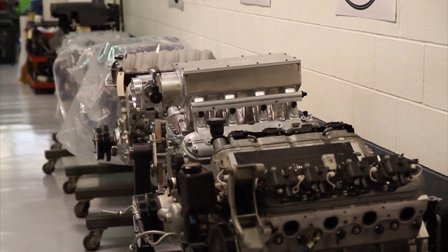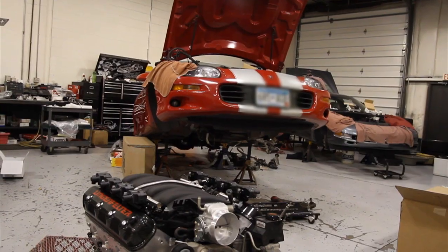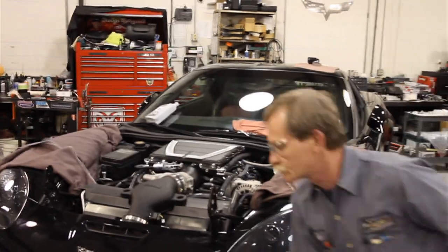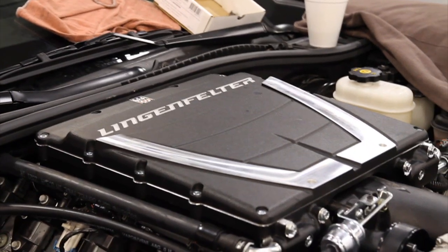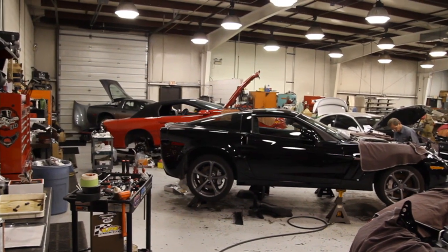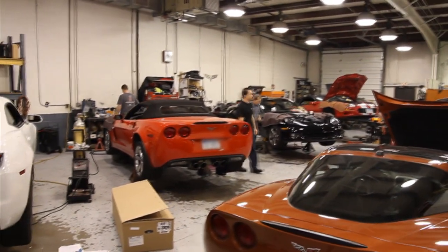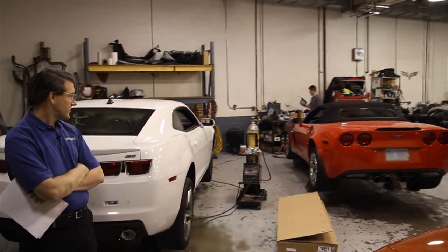A customer can send us an engine and we'll build a new engine from that. A customer can call us and say I want this engine built, and we'll build it from scratch parts. Or a customer sends us the whole vehicle — we take the engine out, rebuild it and put it back in, or swap in an all-new engine. We also build short blocks or long blocks for individual customers and jobbers, and then they put the rest of their componentry on and install it in vehicles.